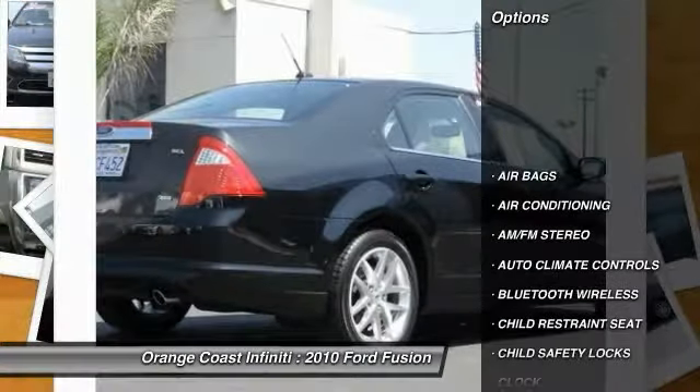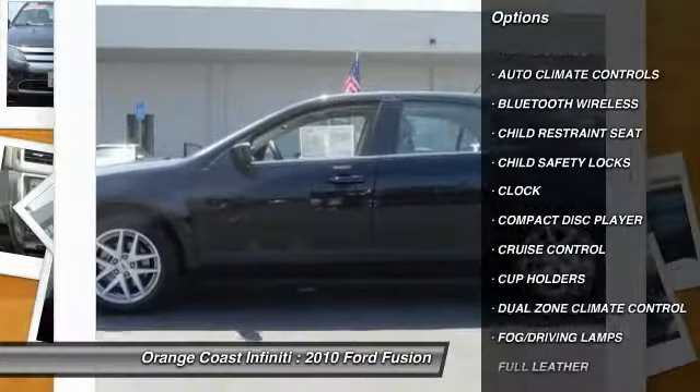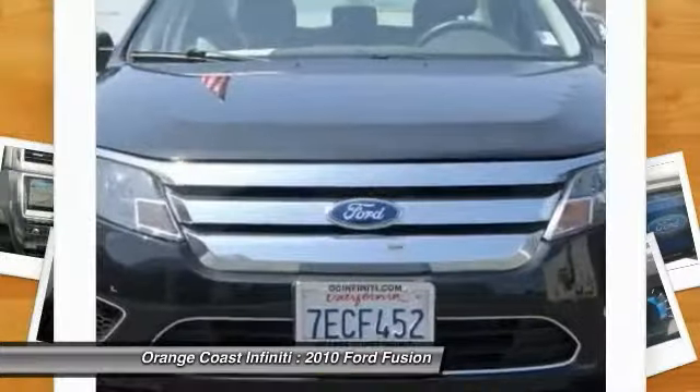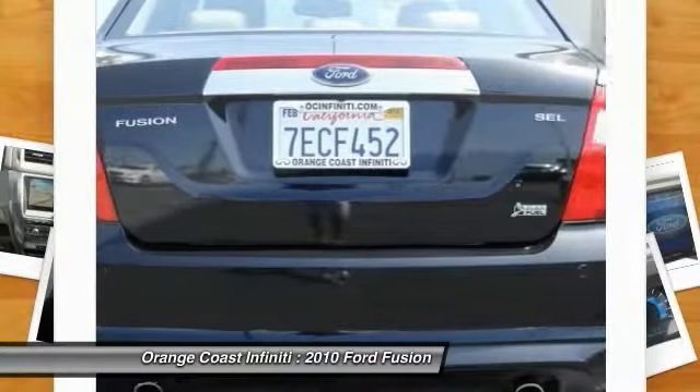Traction control, Bluetooth wireless data link for hands-free phone, air conditioning, front, cruise control, keyless entry, climate control, AM FM stereo radio, child safety locks, clock, fog lamps.